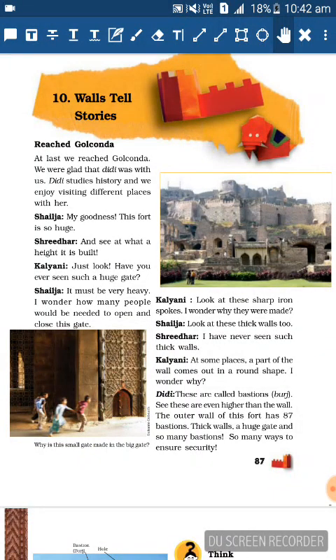Hey guys, today we're going to do Chapter 10 from Class 5 NCERT - 'A Wall Tell Story'. This chapter is based upon an example of Golconda Fort located in Hyderabad. The chapter is based upon dialogues of children which explain the importance of Golconda Fort and its architecture. Let's get started.